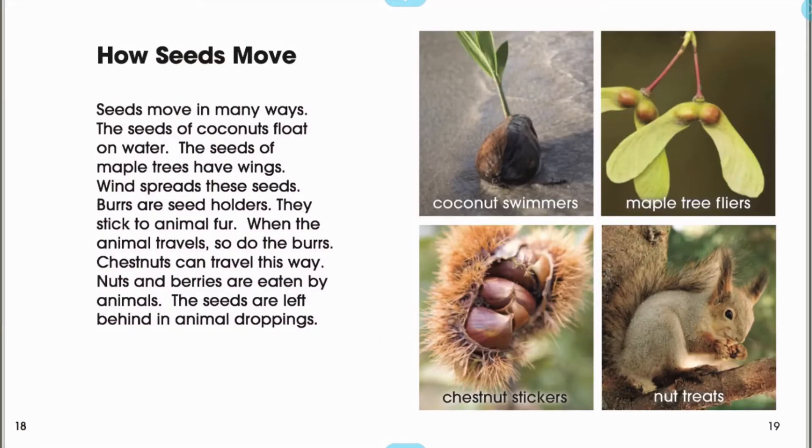How seeds move. Seeds move in many ways. The seeds of coconuts float on water. The seeds of maple trees have wings. Wind spreads these seeds.